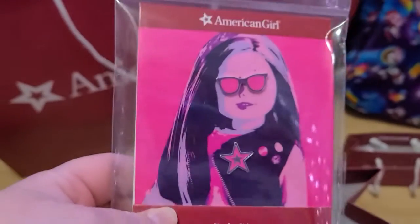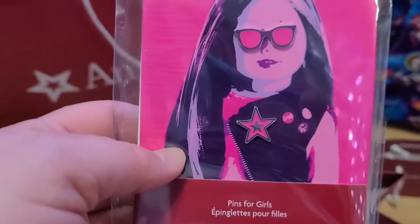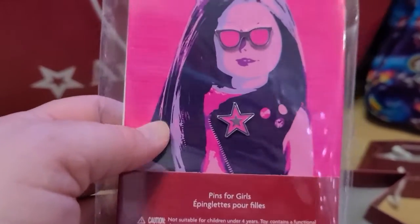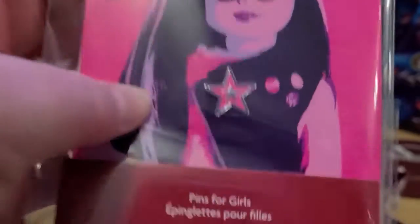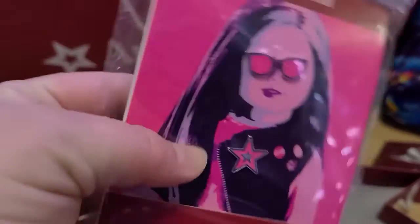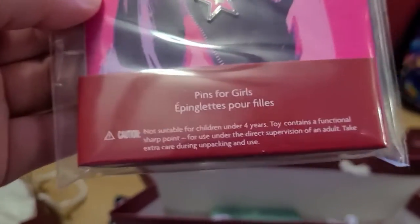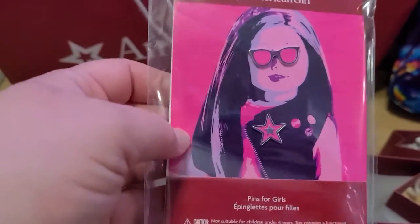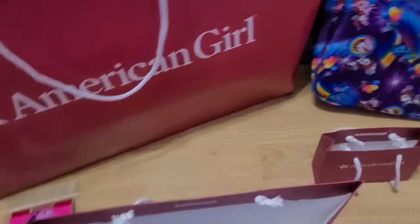I also got something for myself — pins for a jean jacket. I do have a jean jacket I put pins and patches on, so I thought these would be really cool. There are little sunglasses and the American Girl logo star, which is kind of what they're known for. Just a couple of pins for $5 — not bad. They'll be making an appearance on my jean jacket pretty soon.